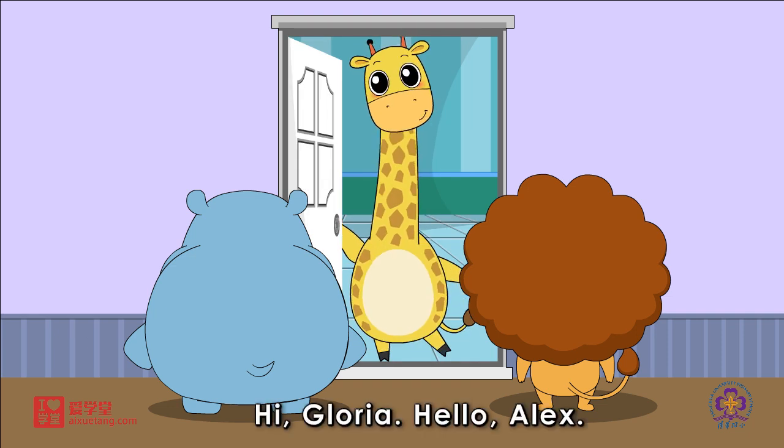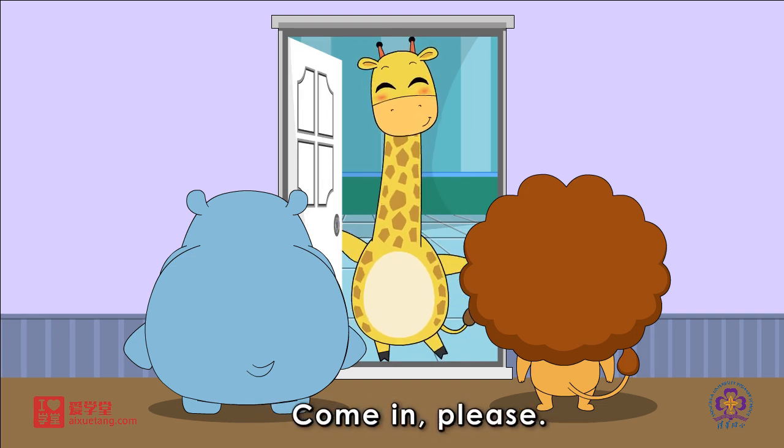Hi, Gloria. Hello, Alex. Come in, please.